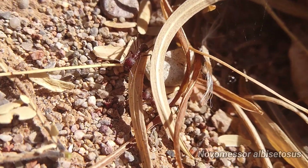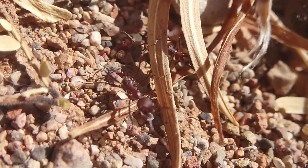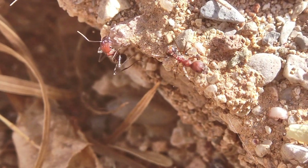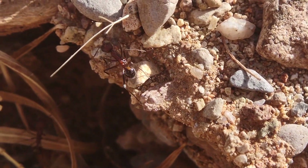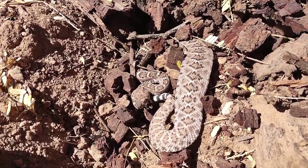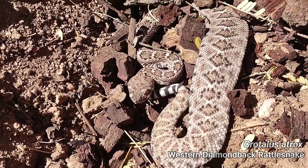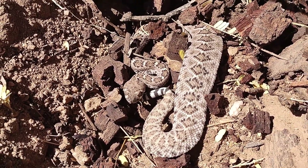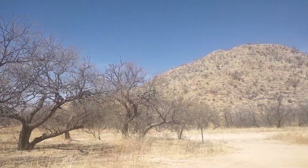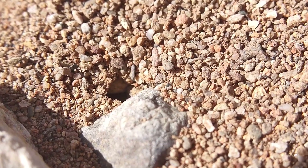Luckily, just about everybody out here is adapted for dry conditions in one way or another. Even more fragile organisms, such as baby animals that are just getting into their first year of life, have ways to adapt. I know this is true because I found this baby western diamondback rattlesnake under a log, which is actually the first time I've ever found a viper underneath a piece of cover. I guess that just goes to show that even though it's really dry, things are finding a way — finding a way to evade me, I should say.